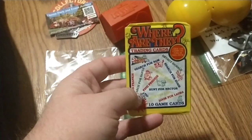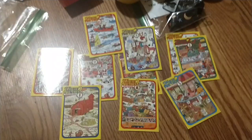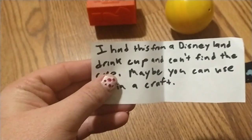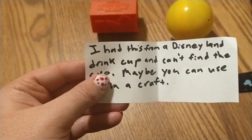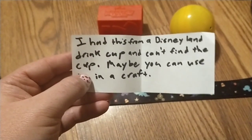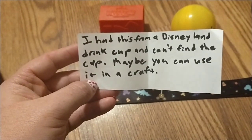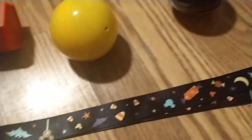And then we got these trading cards — they all look like that. He's got a note here that says he had this from a Disneyland drink cup and could not find the cup. Maybe you can use it for a craft. And it looks like this here — that is really cute.